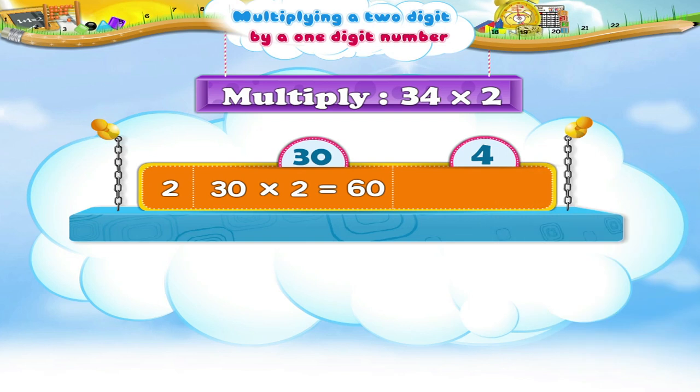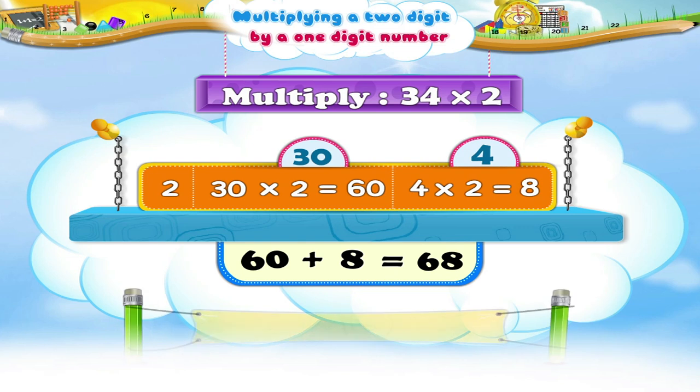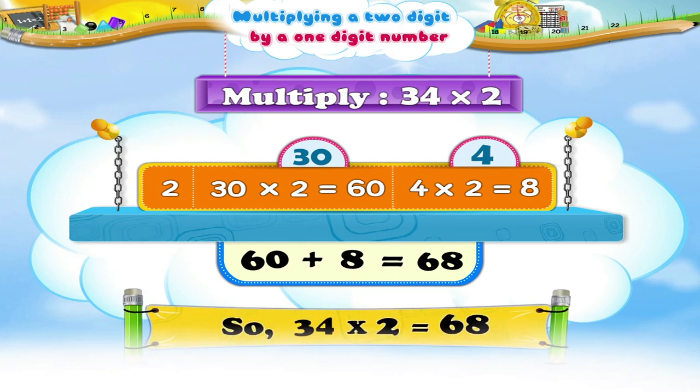Next, multiply 4 by 2. 4 times 2 is 8. The sum of 60 and 8 is 68. So, 34 multiplied by 2 is 68.